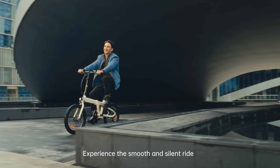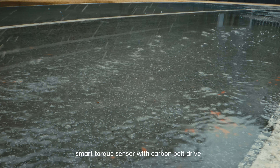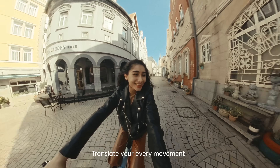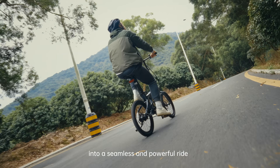Experience the smooth and silent ride, thanks to the instant hub motor and smart torque sensor with carbon belt drive. Translate your every movement into a seamless and powerful ride.